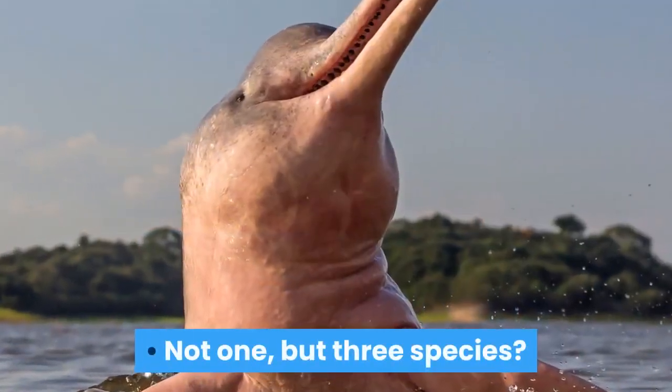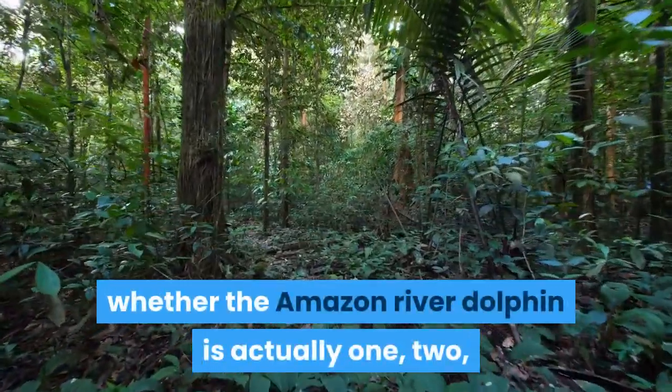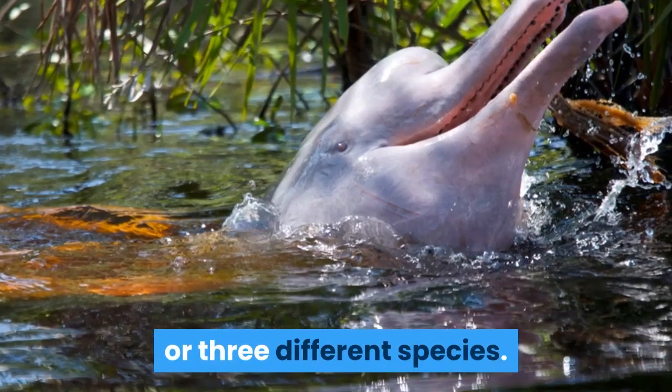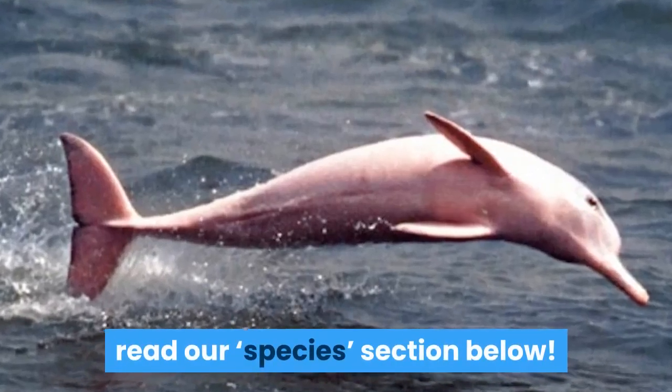Not one, but three species? Scientists are currently divided on whether the Amazon River Dolphin is actually one, two, or three different species.